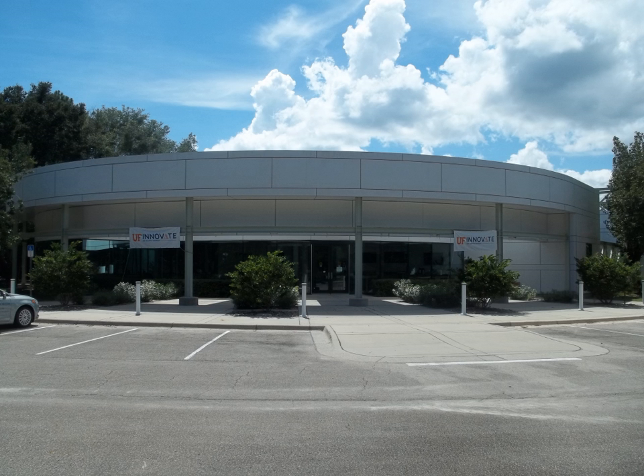Over 60 biotechnology startups have graduated from SMBI and become self-sufficient companies or were acquired. Among them are Applied Genetic Technologies Corporation, Bioenergy LLC, Salunol (merged with Diversa as Varinium, then acquired by BP Biofuels), Ecoarray Inc., Encore Biotechnology Inc., and Aragon Biosciences (acquired by Luminex in 2011).